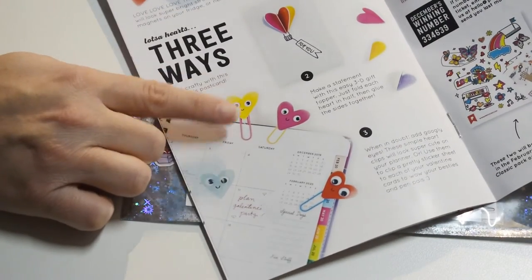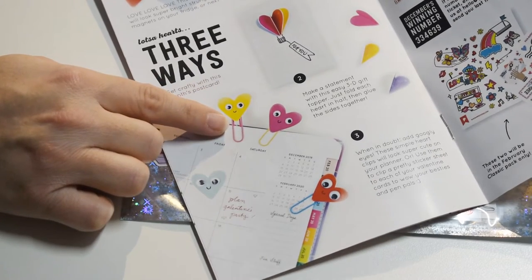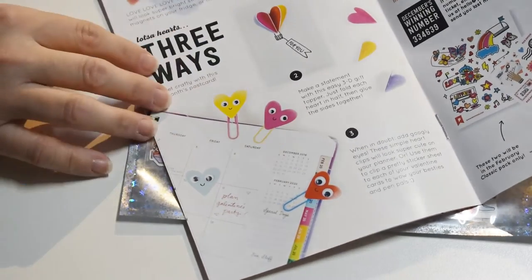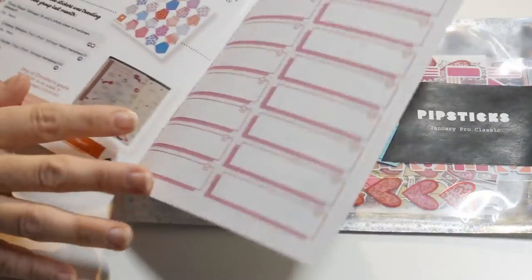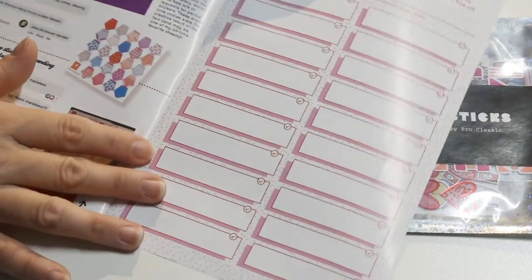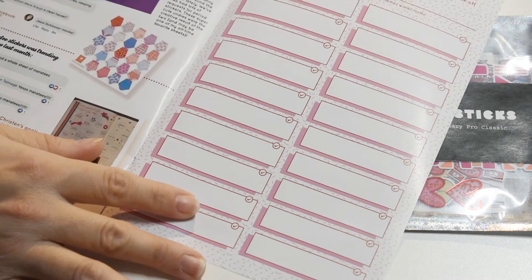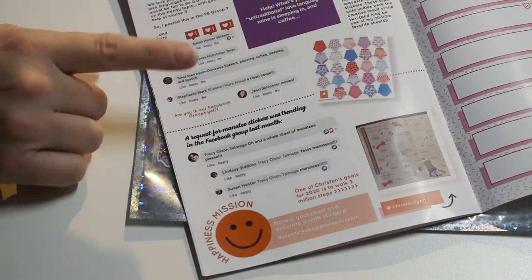Look, they have little crafty things you could do. You can make little Valentine bookmarks for your planner or for anything — that's adorable. They have another little Valentine idea. Stickers are a great way to make homemade Valentines. Here's 20 goals that you could write down — this would be a great page to cut out and put in your 2020 planner. They always have unique fun ideas for things like that. And they give you a little behind-the-scenes information for Pipsticks.